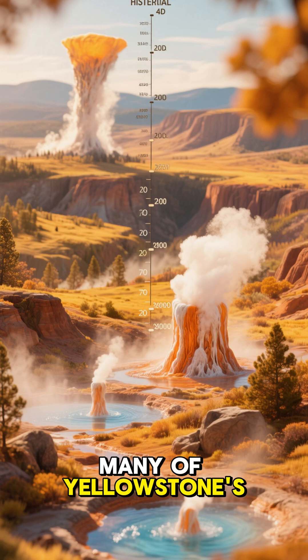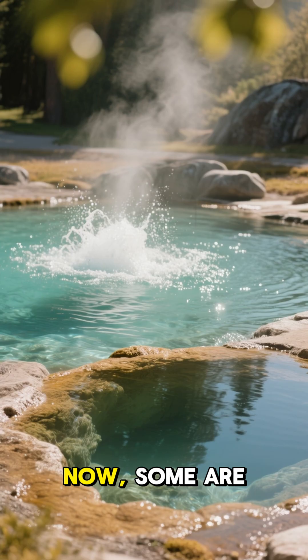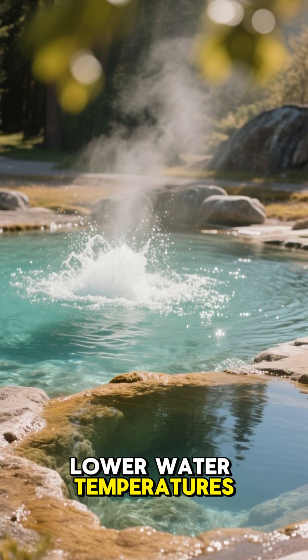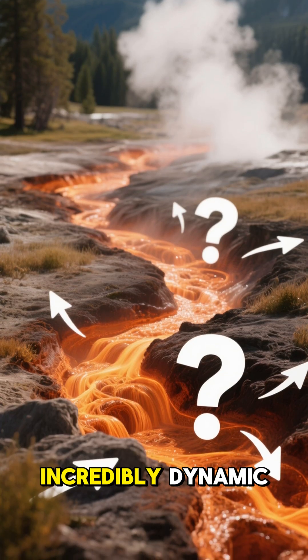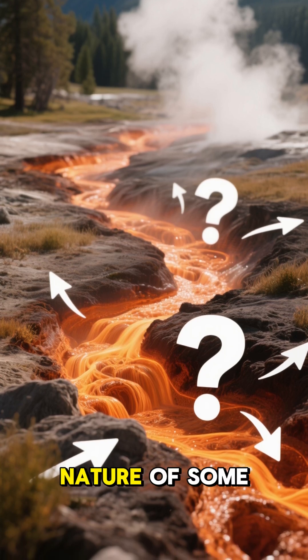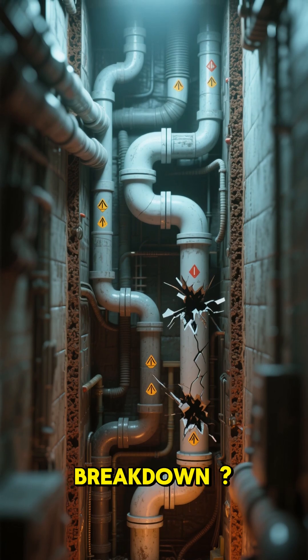For decades, many of Yellowstone's geysers and hot springs have followed predictable patterns. Now some are experiencing reduced activity, lower water temperatures, or even ceasing to flow entirely. While the park's geothermal system is incredibly dynamic and changes are normal, the scale and widespread nature of some of these recent shifts have raised questions. So what's causing this breakdown?